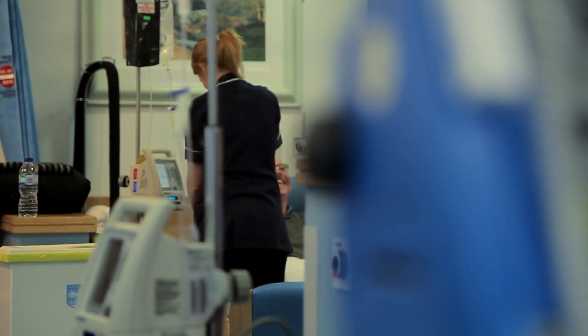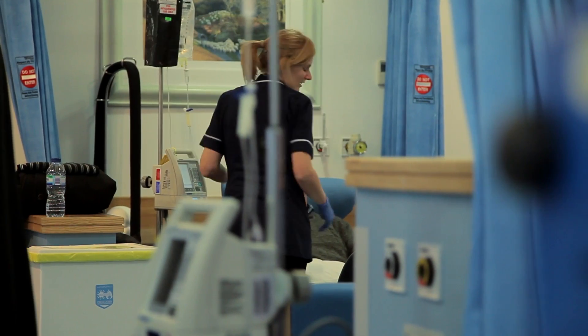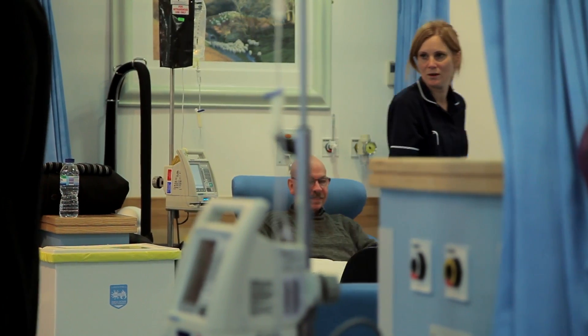Your chemotherapy treatment could take a few minutes or it could actually take several hours. When you have chemotherapy, you wouldn't normally feel anything at all. If you do feel unwell, then it's important to let your chemotherapy nurse know straight away.